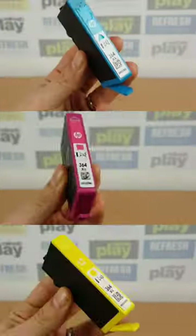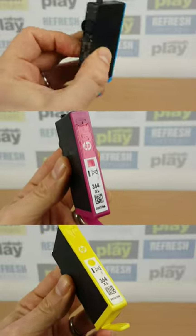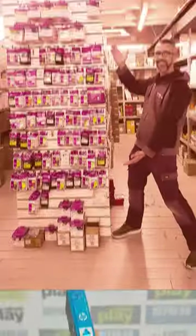Your printer normally combines ink or toner powder from multiple cartridges at once to produce the vast variety of colours it is capable of. If one or more colours is absent, it can manifest itself in some strange ways on the page.